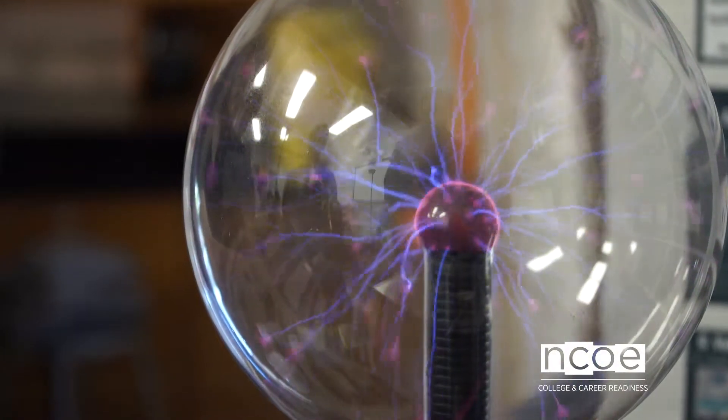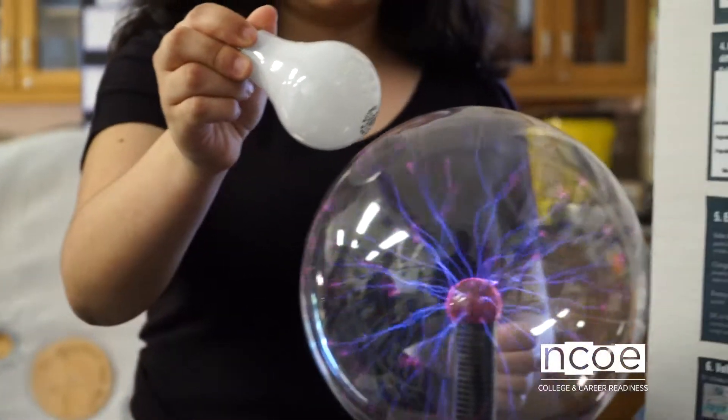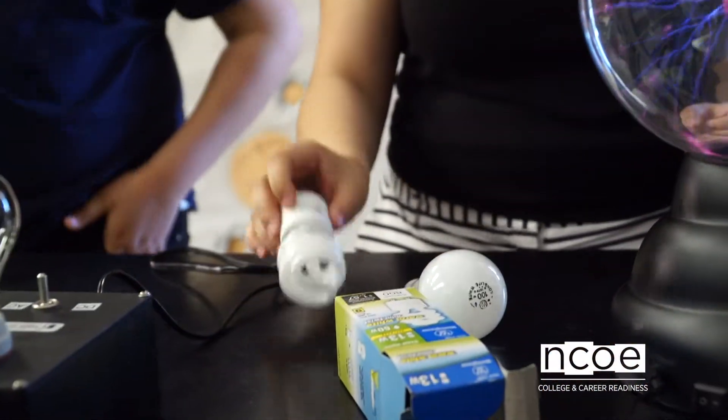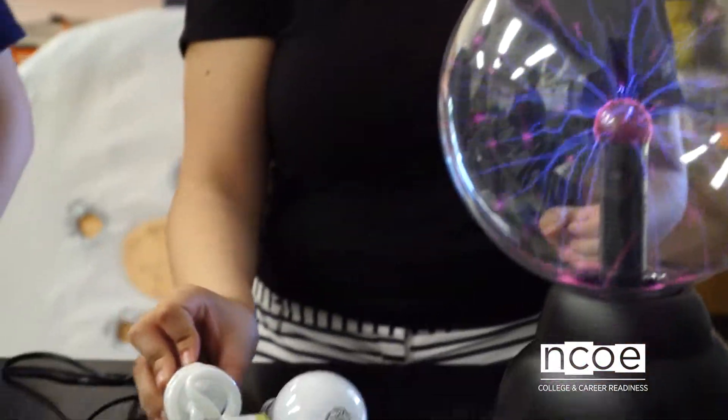This is a chemistry and physics of alternative energy CTE pathway class. It's UCD lab approved, so students get the D lab credit for college. They start out with physics, and the whole intent is for students to understand the law of conservation of energy — that energy is never created or destroyed, it just constantly changes forms.